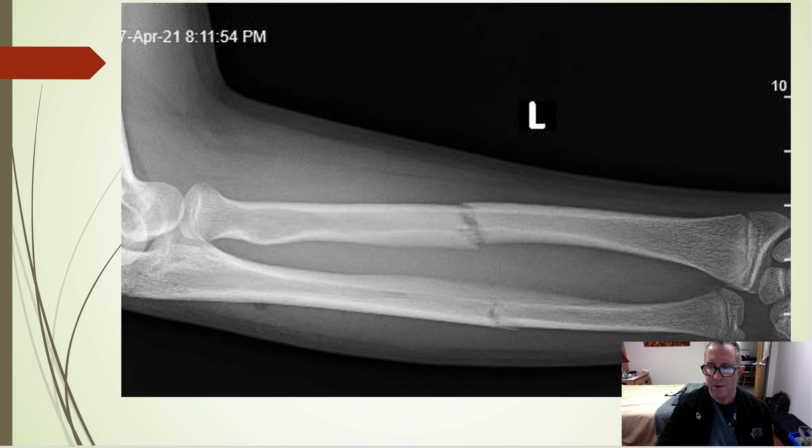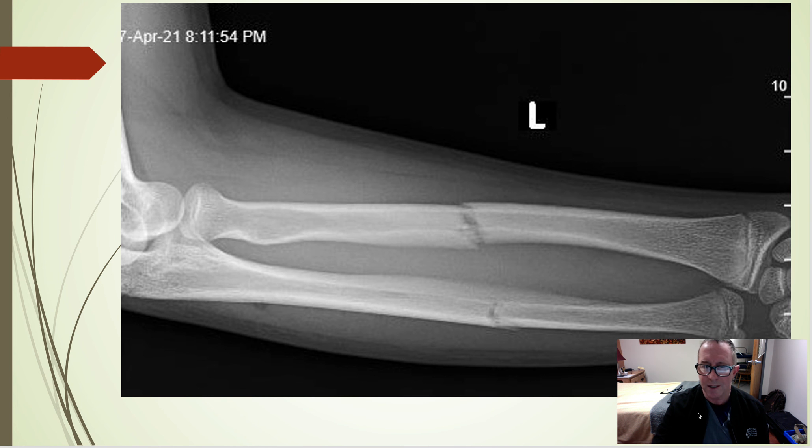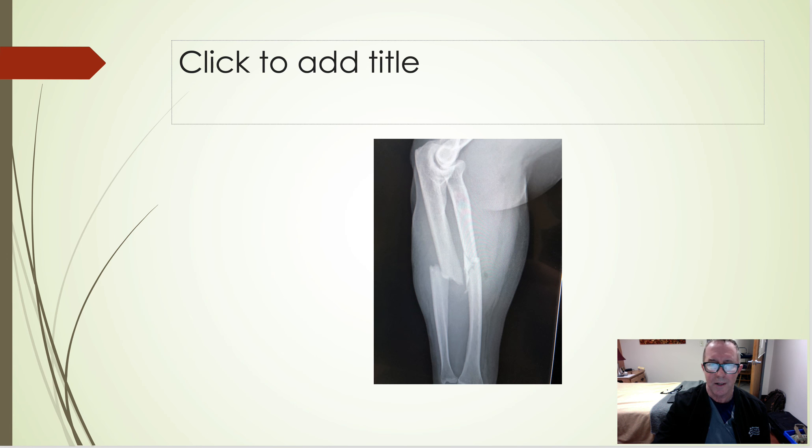Here's another fracture — a middle-aged lady. I did an infraclavicular block, though this was more of a hybrid since she had a prior clavicle break and surgery on that side. So I found the nerve somewhere between supraclavicular and infraclavicular, dropped local around it, and it seemed to work. She got good relief and I was able to reduce it and send her off to ortho.